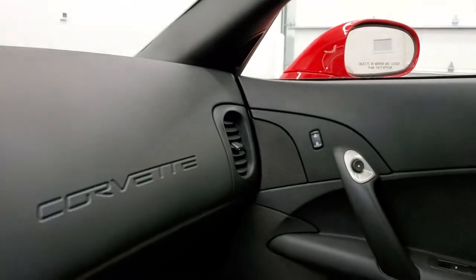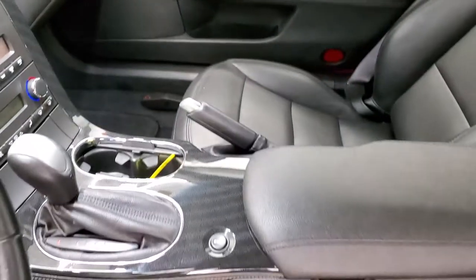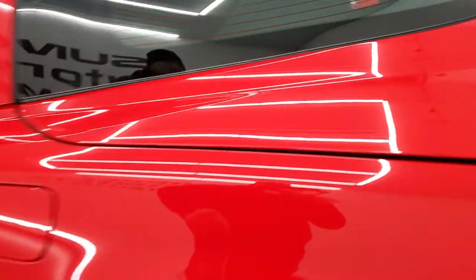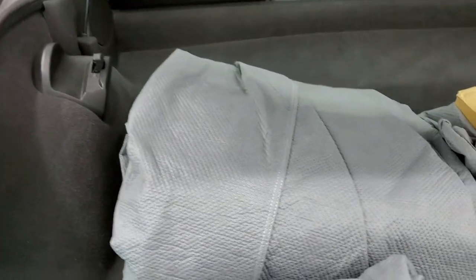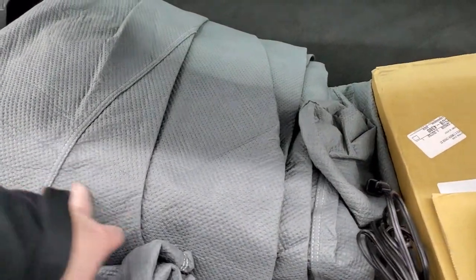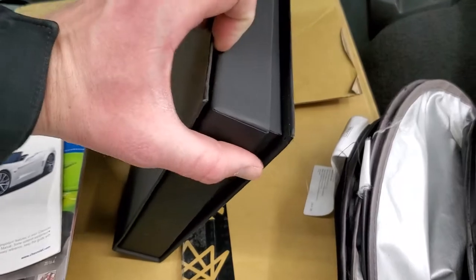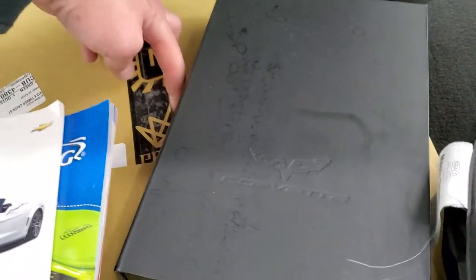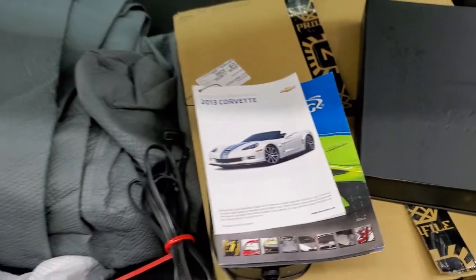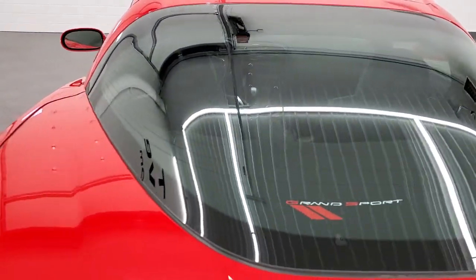We'll take a look at the trunk and check out under the hood. A bunch of stuff comes with this vehicle including a car cover, a battery tender, the Corvette book that comes with the vehicle, and a sunshade as well. Everything is very nice and clean back here, and this is where you'd store that removable hard top. You also get that sunshade there, and the trunk shuts nicely.